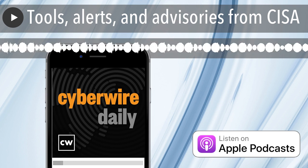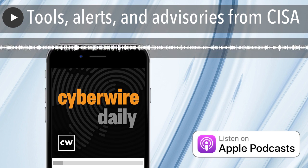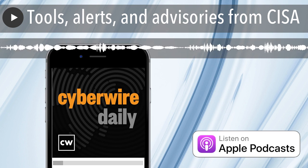CISA continues to release industrial control system advisories. Yesterday it published six of them. Users and administrators are, as always, urged to review the advisories, assess their systems, and apply recommended upgrades and mitigations.